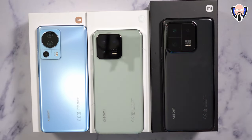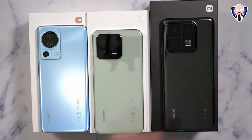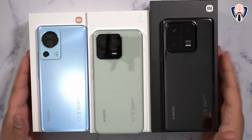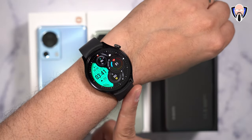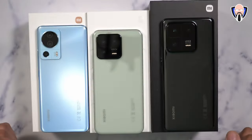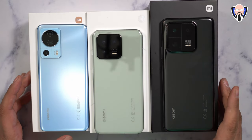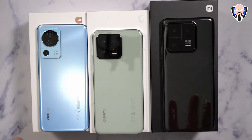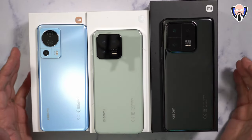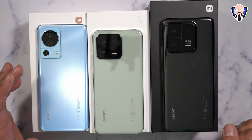In front of us are the three series: the 13 Lite, the 13, and the 13 Pro. I did push out a video separately on the new Xiaomi watch they also announced, as well as the Buds 4 Pro. The biggest thing to note is that Leica certification is only present on the standard 13 and the 13 Pro. Both the standard and the 13 Pro are powered by the Snapdragon 8 Gen 2 — the latest processor from Qualcomm.